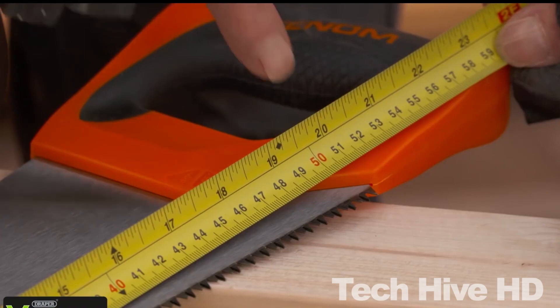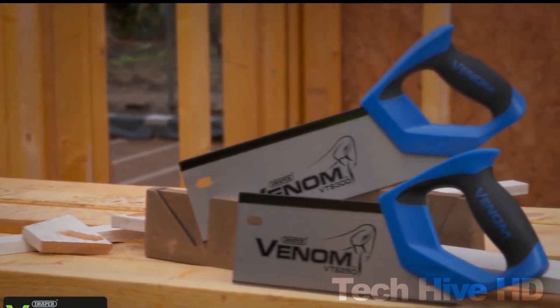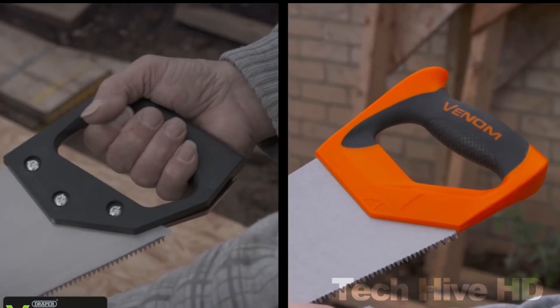The Venom Handsaws range from 350mm to 550mm in length, with varying numbers of teeth per inch, making them suitable for a wide range of applications. The prices vary depending on the size and type of saw, but they generally range from around $20 to $30.